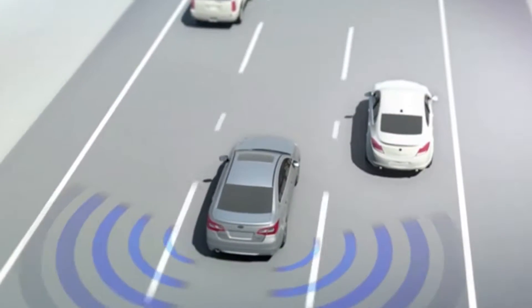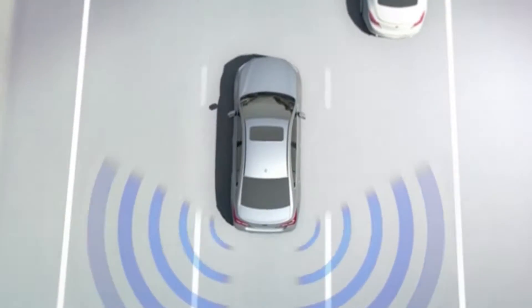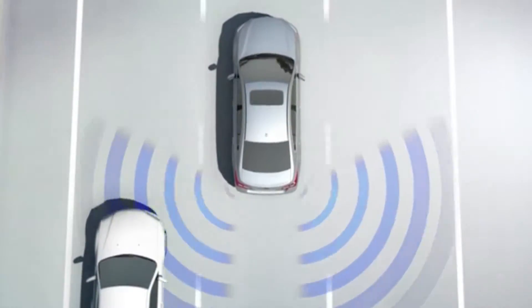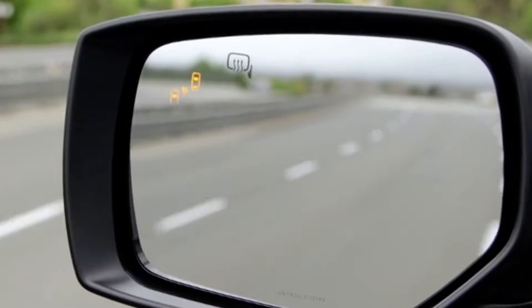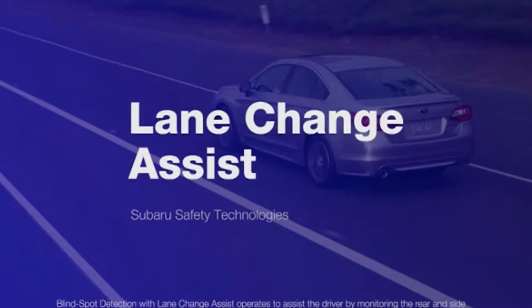3. Blind Spot Detection and Rear Cross-Traffic Alert. Using radar sensors, the blind spot detection system warns you with a visual indicator in the side mirror if it senses a vehicle in your blind spot. Rear Cross-Traffic Alert can warn you of traffic approaching from the side as you're backing up.